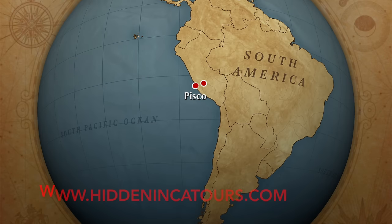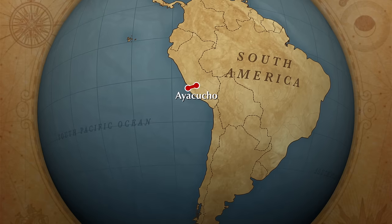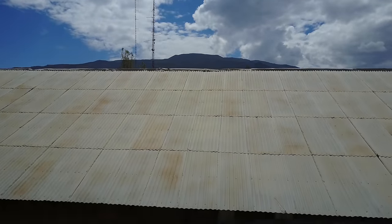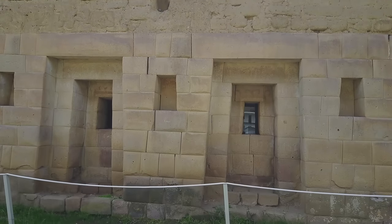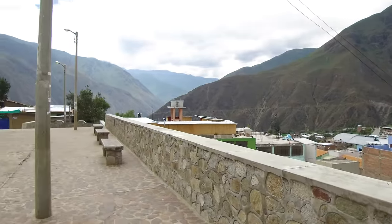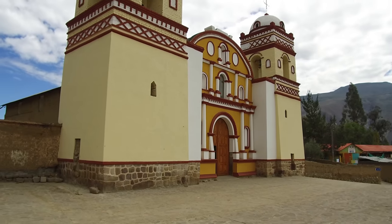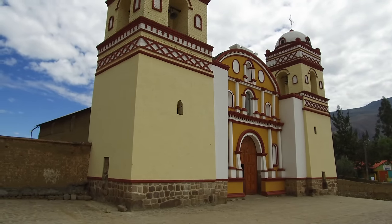It's another adventure with HiddenIncaTours.com and I'm Brian Forster. Today we're in the highlands of Peru in a small town called Huaytara and we're going to be looking at this structure that went from being a colonial church to before being an Inca structure and prior to that a megalithic structure. We're going to inspect damage that is cataclysmic and could very likely have been done during the great series of cataclysms 12,000 years ago.